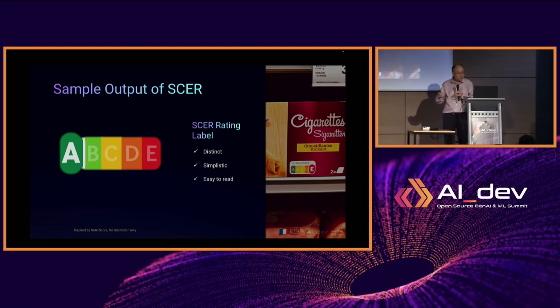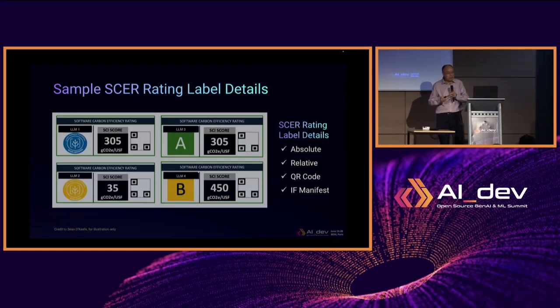The labeling is very important. It should be distinct, simplistic, and easy to read. If you click on the labeling or the rating, you can see the details — it includes the relative rating as well as absolute carbon emissions per user software functions. There is also a QR code that allows you to see the details of how these numbers come about.